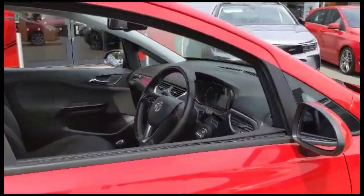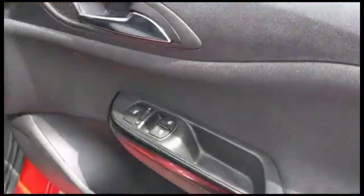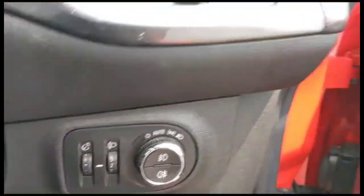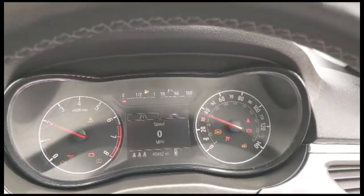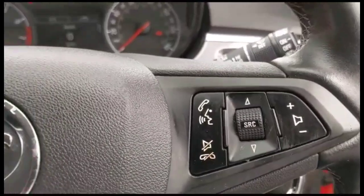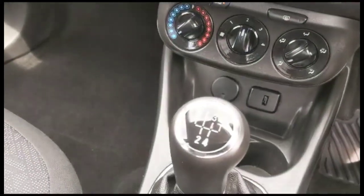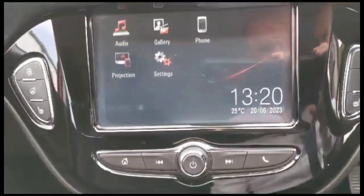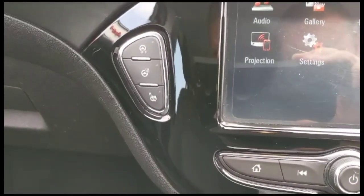As we take a look inside through the driver's door, there are front electric windows and mirrors, and automatic lighting control. The central dashboard display includes your trip computer. There is a heated steering wheel with audio, Bluetooth controls, and cruise control, a five-speed gearbox, air conditioning with pollen filter, and an IntelliLink touch screen.